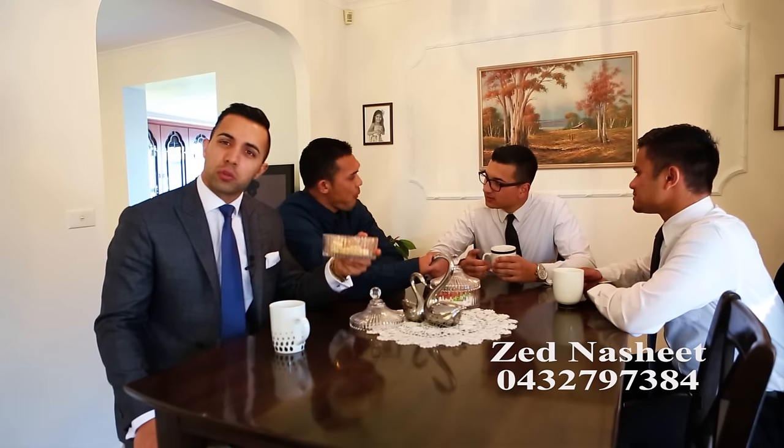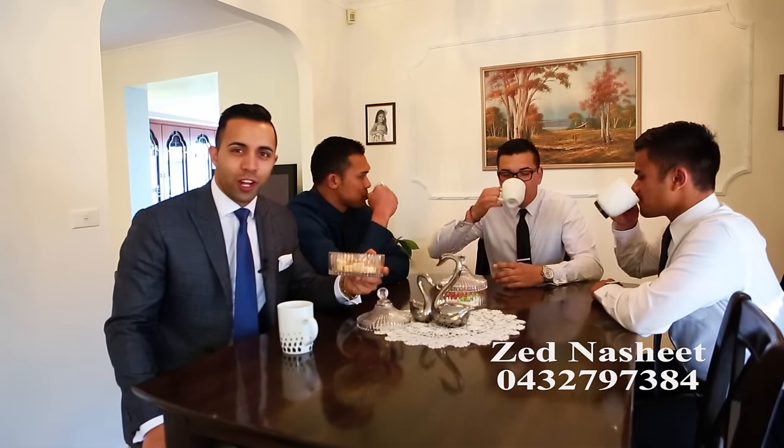Ladies and gents, this house is as sweet as these cookies here. Please give me a call now before it's too late.